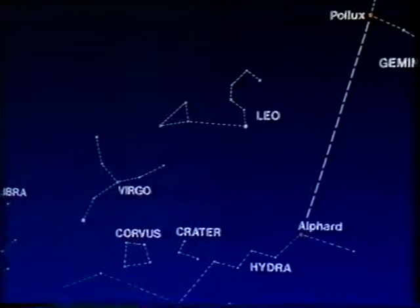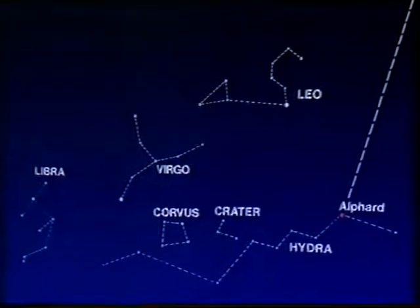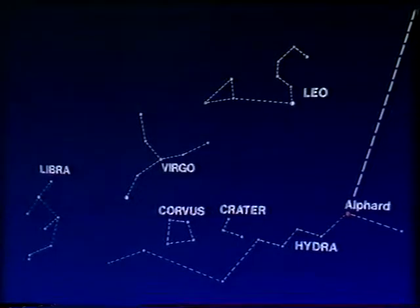There isn't very much to the rest of Hydra, which sprawls down below Leo and Virgo, in the general direction of Libra, the scales or balance. And in Libra, at the present moment, we find Saturn, low in the southeast after dark, looking like a bright star.